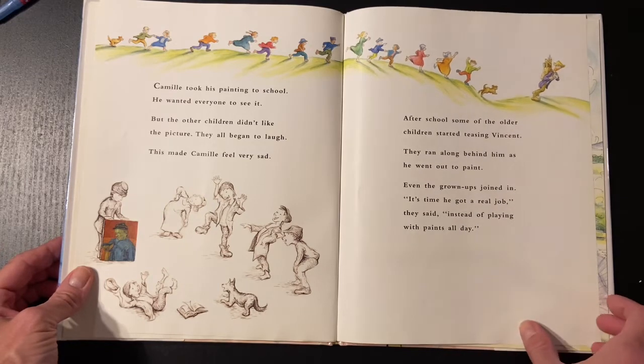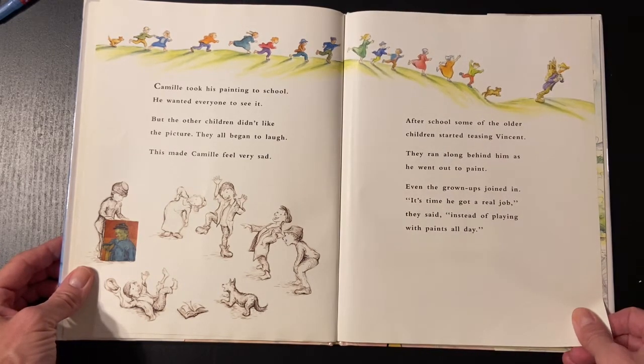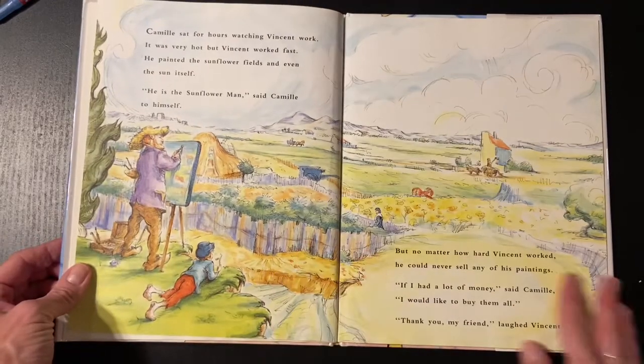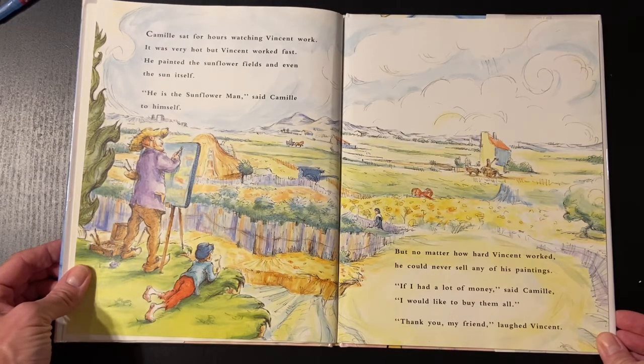After school, some of the older children started teasing Vincent. They ran along behind him as he went out to paint. Even the grown-ups joined in. It's time he got a real job, they said, instead of playing with paints all day. Camille sat for hours watching Vincent work. It was very hot, but Vincent worked fast. He painted the sunflower fields and even the sun itself. He is the sunflower man, said Camille to himself. But no matter how hard Vincent worked, he could never sell any of his paintings.